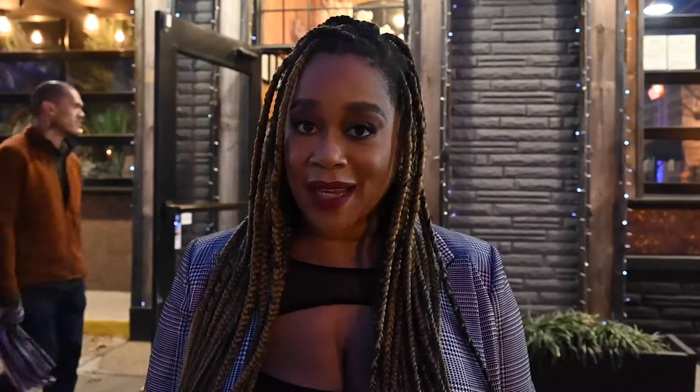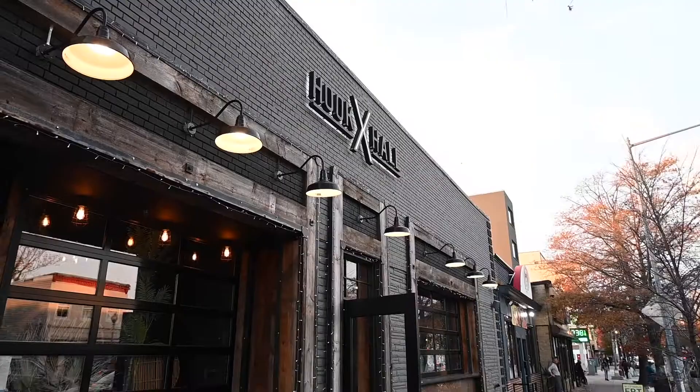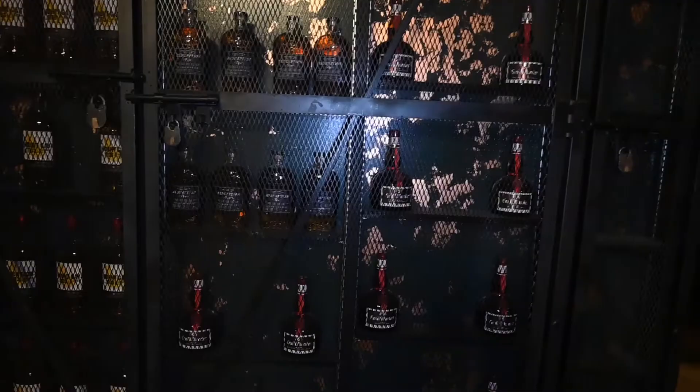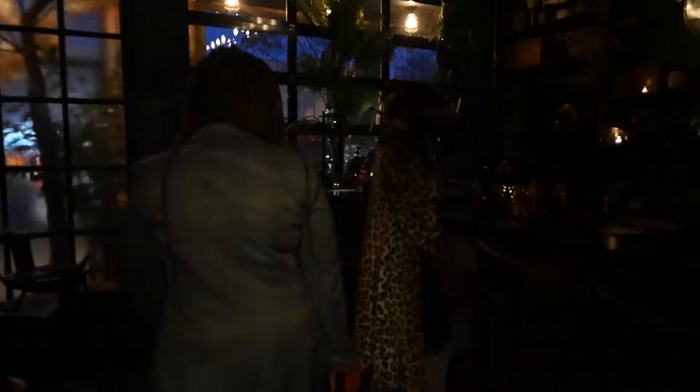I've never been here but I've heard amazing things, and apparently we're in for a sultry, one-of-a-kind experience. So let's take a look. With this menu, we're doing it a little bit differently — this motif is going to be prohibition-related.